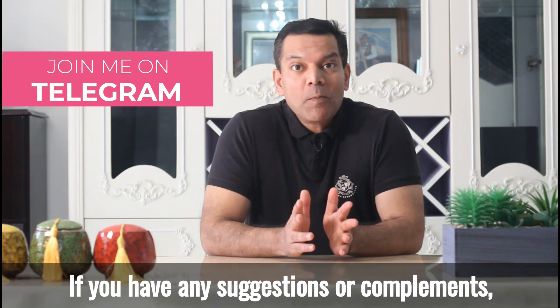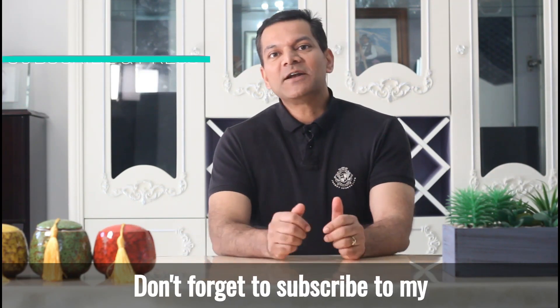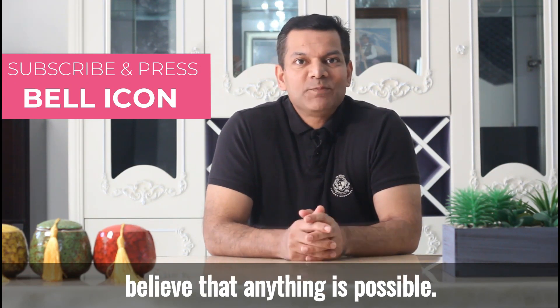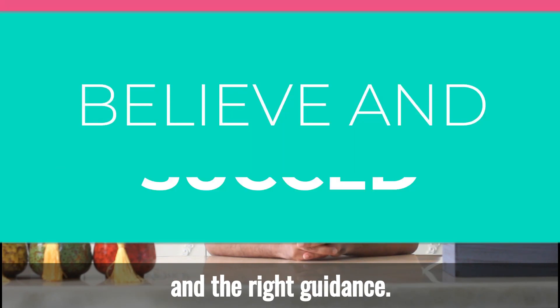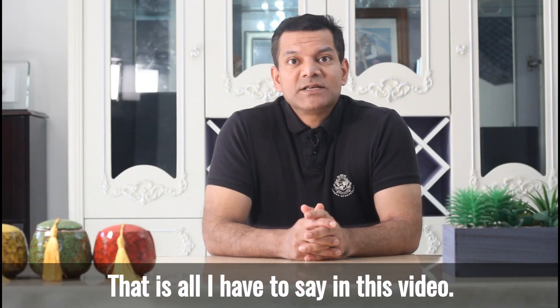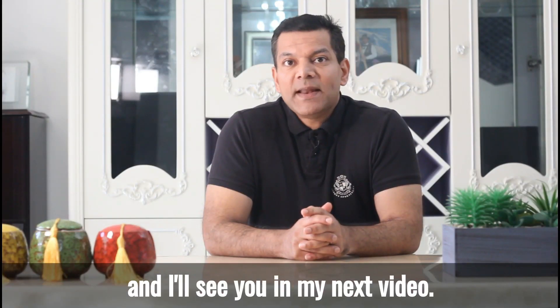If you have any suggestions or compliments, please leave them in the comments as I enjoy reading them. Don't forget to subscribe to my channel and press the bell icon. I want you to have faith and believe that anything is possible if you have the dedication, courage and the right guidance. Like I always say, believe and succeed. I'm Vidi Paddar. Thank you for listening and I'll see you in my next video.